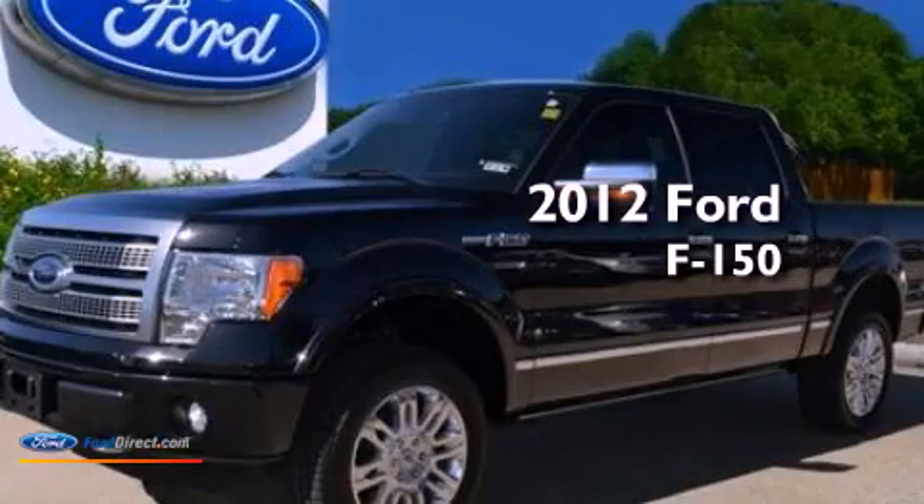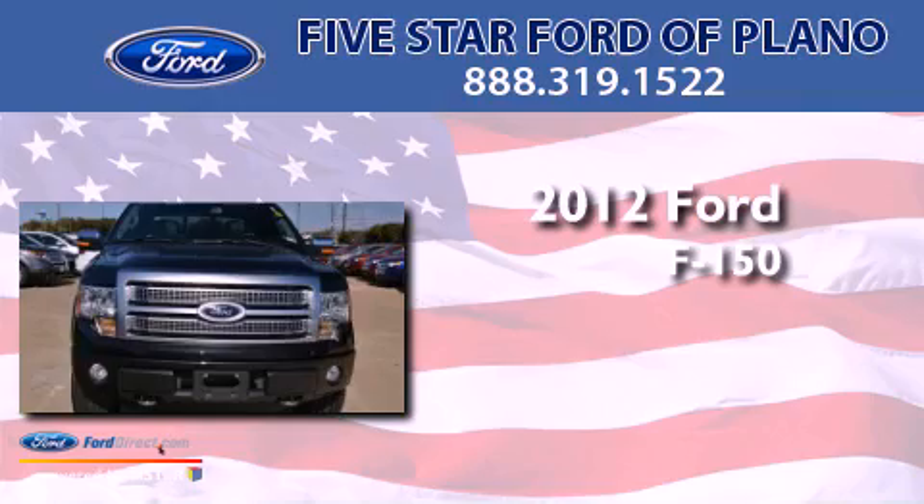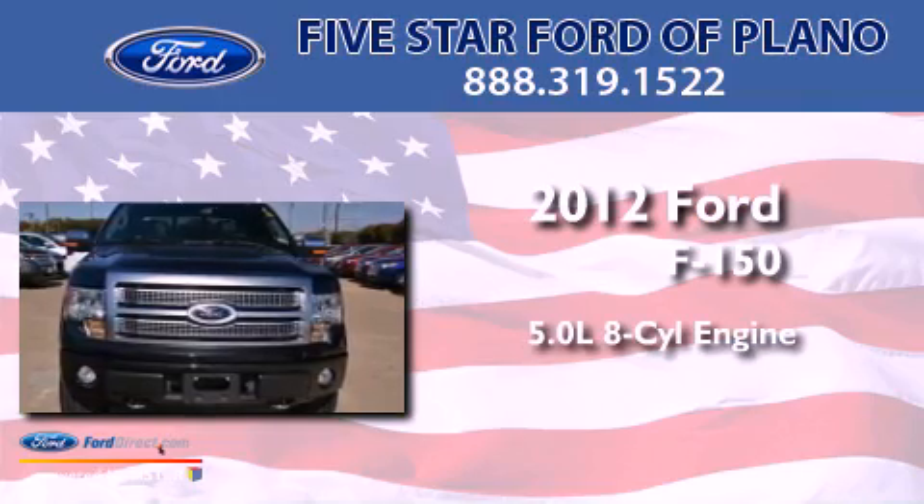This is a certified, pre-owned 2012 Ford F-150. It features a 5.0-liter, eight-cylinder engine and an automatic transmission.